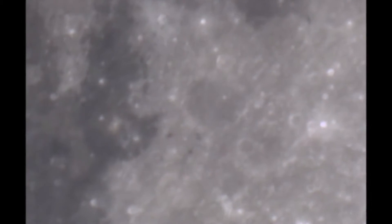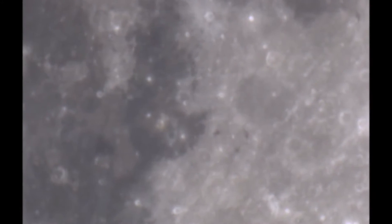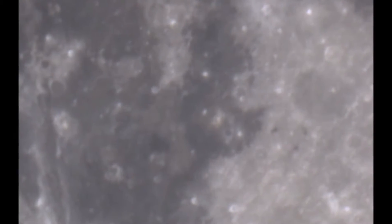Just look at the structures we are seeing, looking at the Moon with a 250 millimeter, 300 millimeter close-up.